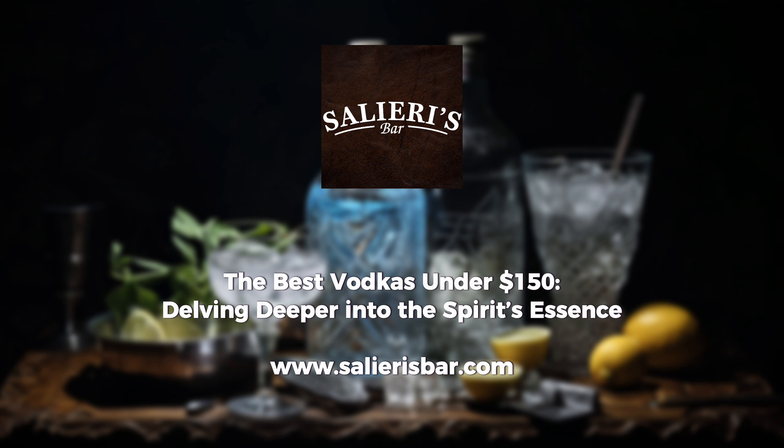In the snowy landscapes of Sweden, Absolut Elyx stands out. This ultra-premium offering, distilled using a vintage copper column still, presents a silky texture with delicate floral undertones.